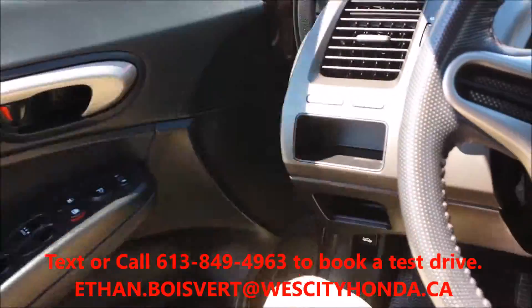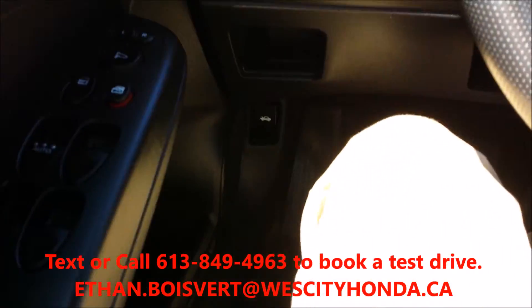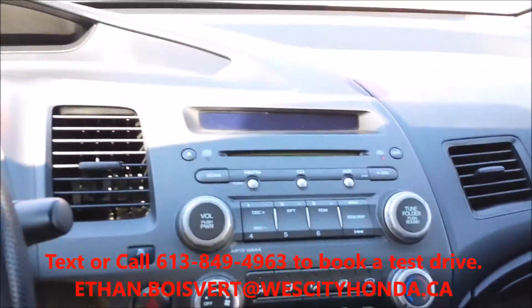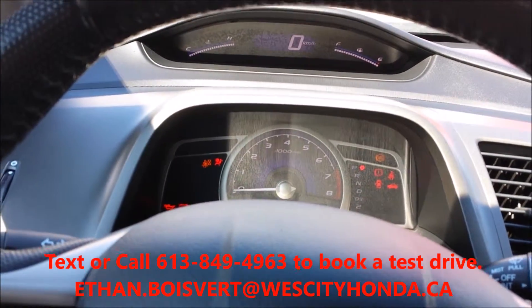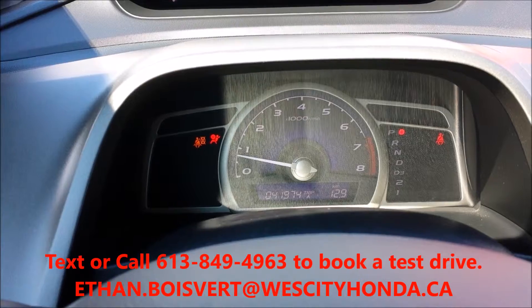It has cruise control, power windows, power locks, power mirrors — use your two key fobs with that. Black fabric interior. 41,947 kilometers to date.